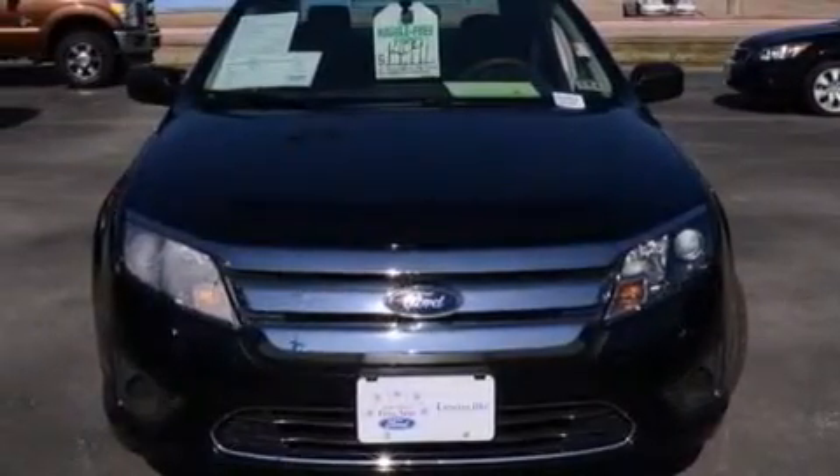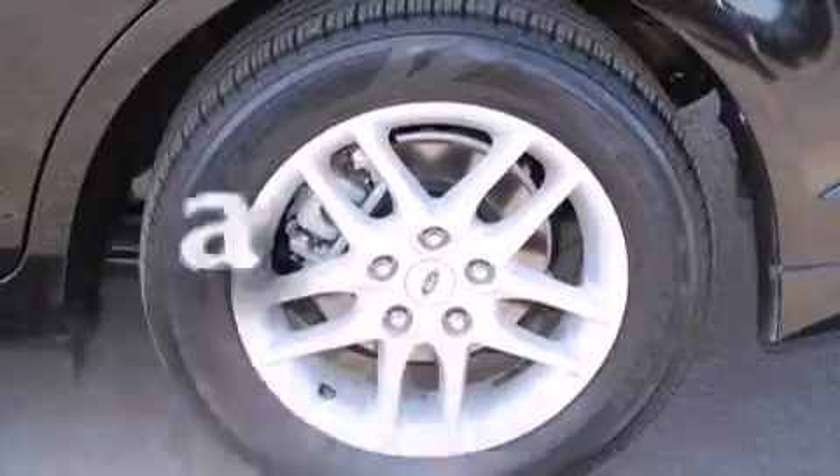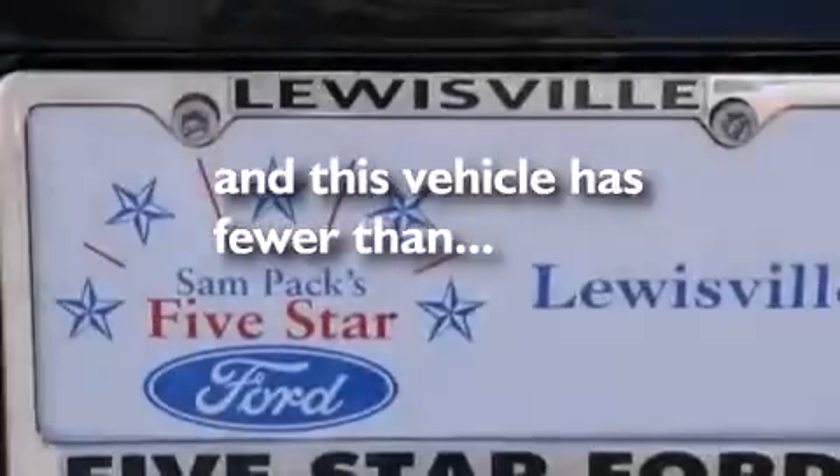Rear curtain airbags, latch ready child seat anchors, rear seat child-proof door locks, air conditioning. And this vehicle has fewer than 15,000 miles on the odometer.